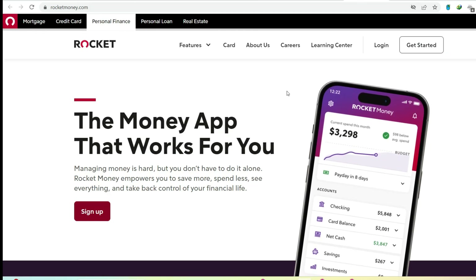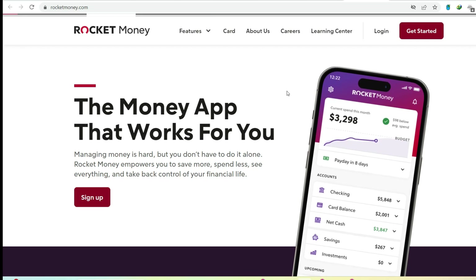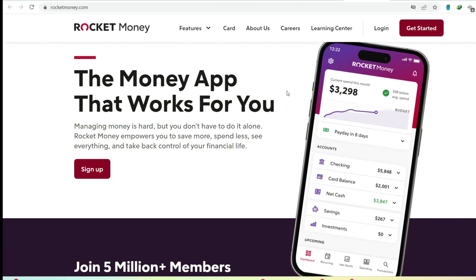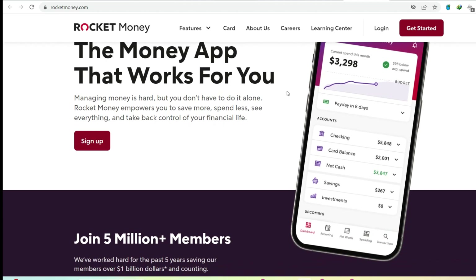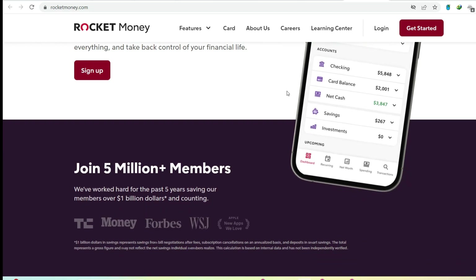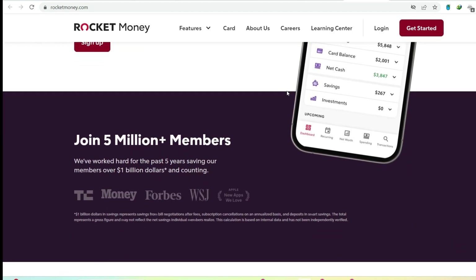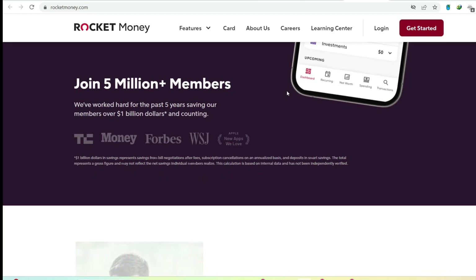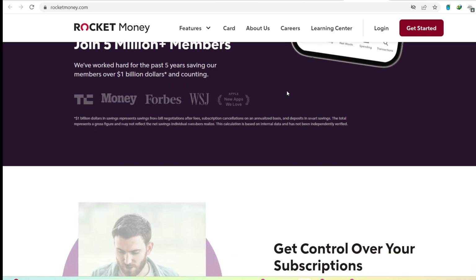Hidden costs and a not-so-seamless experience. On top of the subscription and negotiation fees, there are a few other potential costs to consider. Account linking through Plaid, the service Rocket Money uses to connect to your bank accounts, can be slow and frustrating. Free users also have to deal with delayed account updates, which isn't exactly helpful for real-time budgeting. Finally, cancelling Rocket Money Premium can be a multi-step process, which some users have found cumbersome.